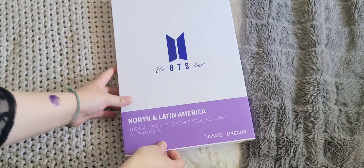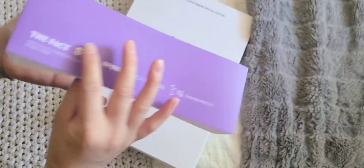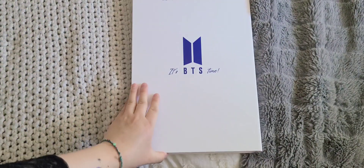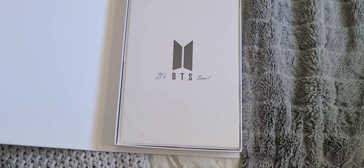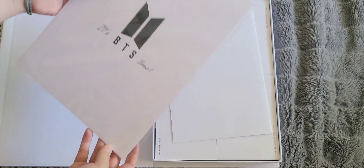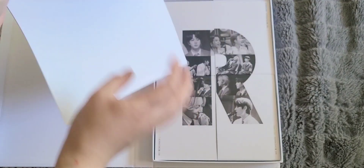Nothing on the back. Let's quickly open it up — wait, oh, this is like a sleeve, you have to take it off. Nice. There's something in here — I'm not sure what this is, but let's put that aside. This must be a poster.